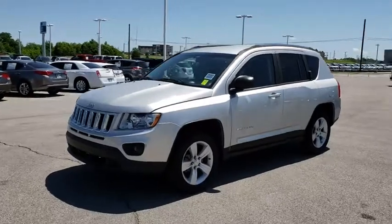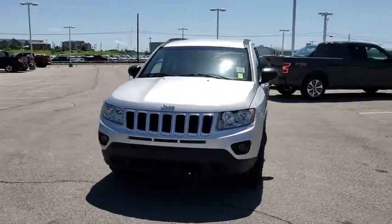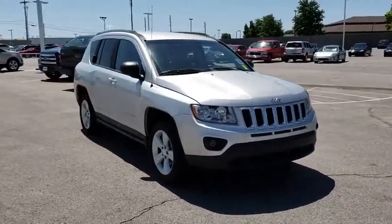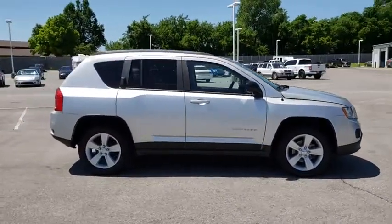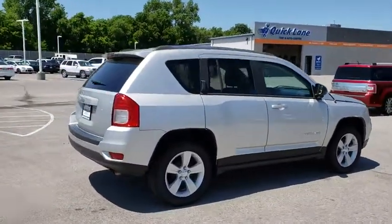The 2012 Jeep Compass has a solid, sophisticated 16-valve engine. It features electronic variable valve timing that continually changes the torque curve, bringing more versatility to the 165 peak pound-feet of torque and more capability to the 172 peak horsepower.